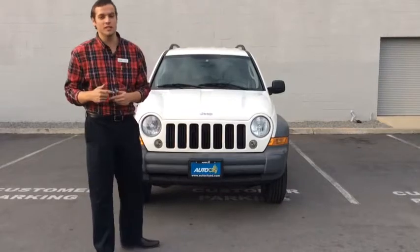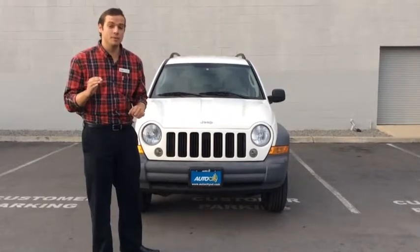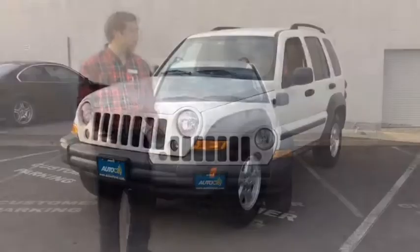Hey everybody, Jake down at AutoCity, and man this is a deal that only happens once in a lifetime. 2005 Jeep Liberty 4x4 trail rated with only 57,000 original miles. Only had one owner, stayed in Southern California its whole life. Let's check this beast out.